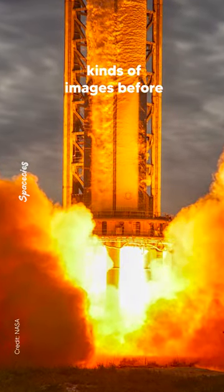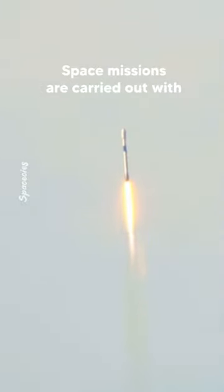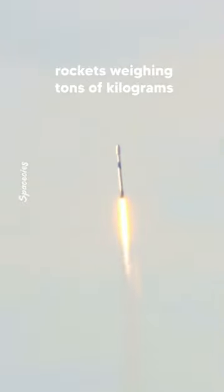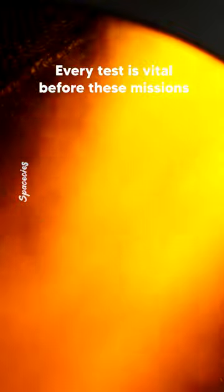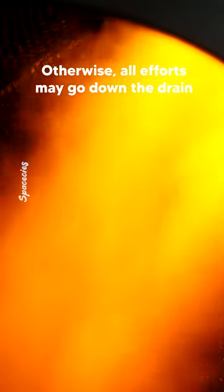You probably saw these kinds of images before. If you are a space enthusiast, space missions are carried out with rockets weighing tons of kilograms. Every test is vital before these missions — otherwise, all efforts may go down the drain.